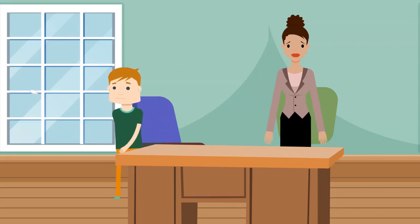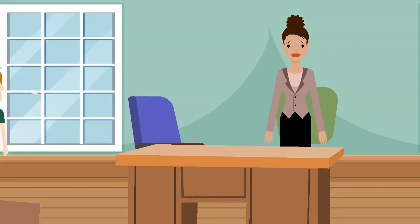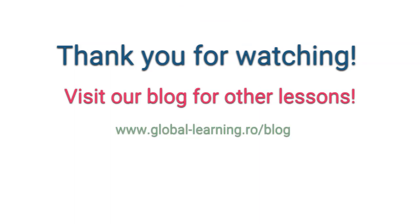Goodbye. Thank you for watching. Visit our blog for other lessons.